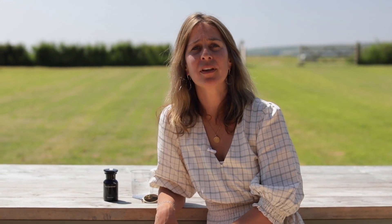So whether you're at home or away, I really hope that Natural Glow gives you the confidence to enjoy the sun this summer.